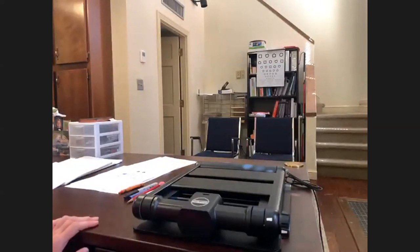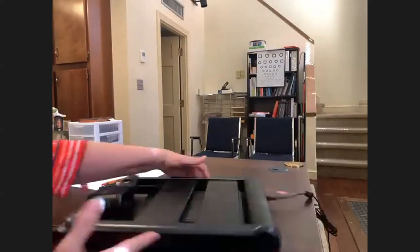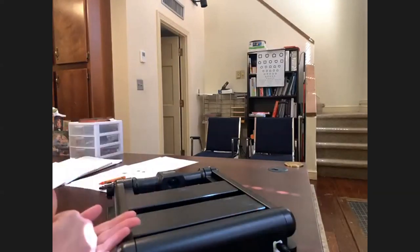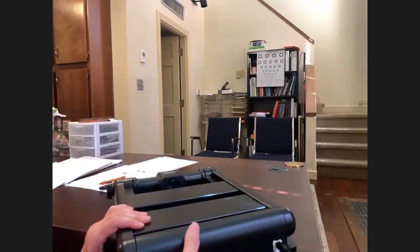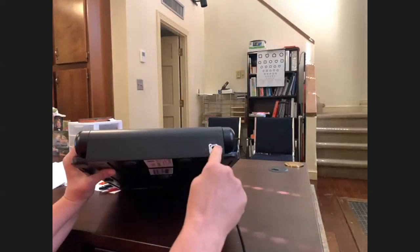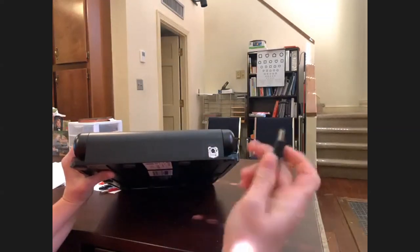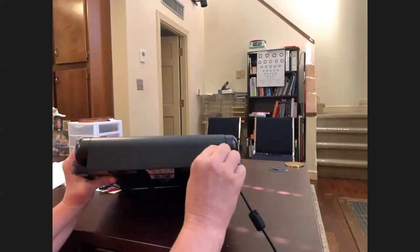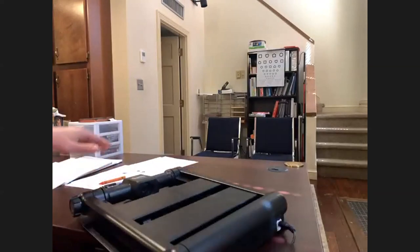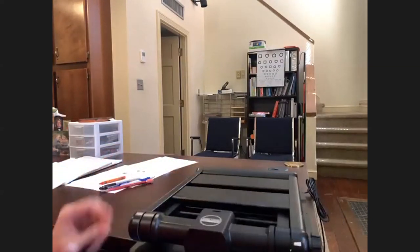First thing I'm going to talk about is how to charge. It usually lasts about five hours, so I get my students to charge at the end of the day and maybe at lunchtime. Right here at the back — I like to put white-out here. You can put a sticker or something that makes a good contrast to help your students see where it plugs in. It plugs in there and has about five hours of battery life.